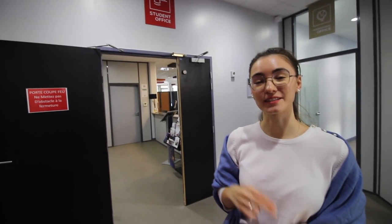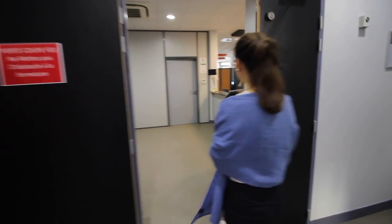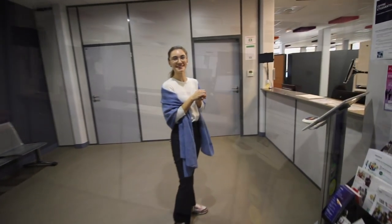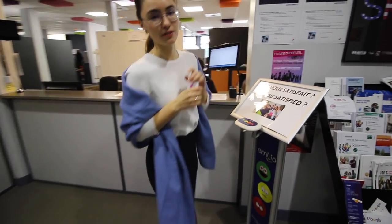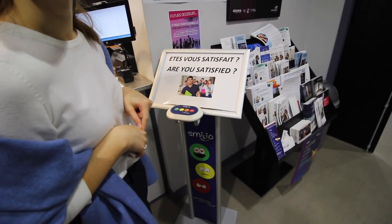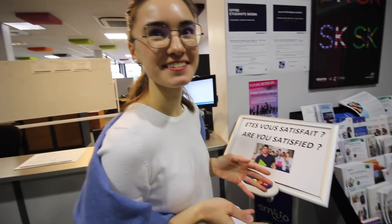Here we are at the student office, where you can basically ask any question you have concerning your academic life or if you have some issues with administrative stuff in France. Once you're satisfied with your question, you click the green button because you're happy with the service — instant feedback.